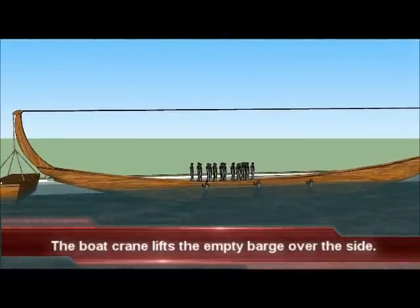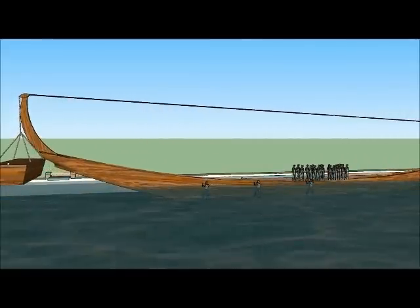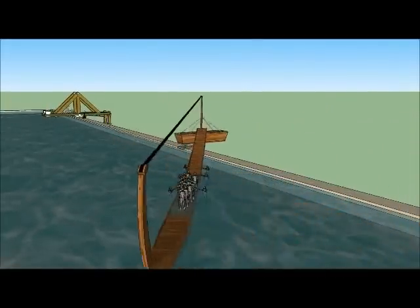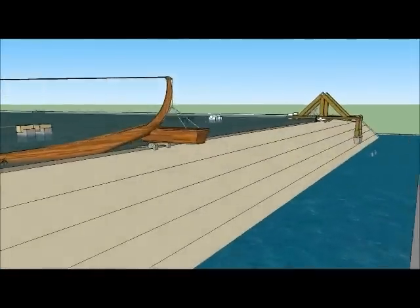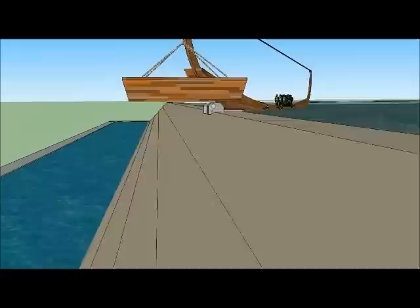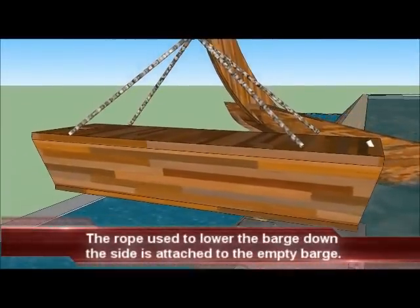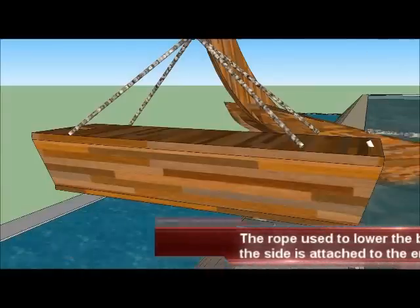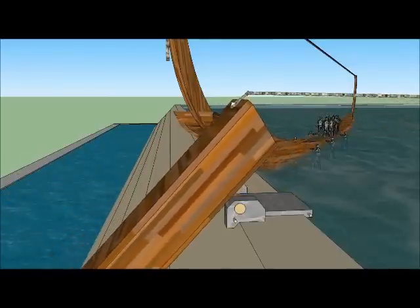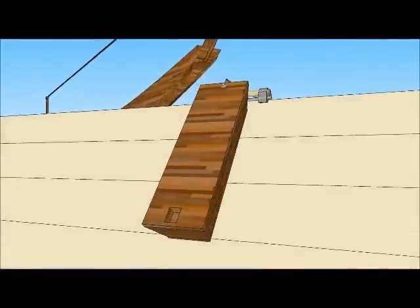The barge crane easily and quickly moves the empty barge over the side of the pond. A rope is attached to the empty barge and held taut by workers in the pond, allowing them to control the downward movement of the empty barge.